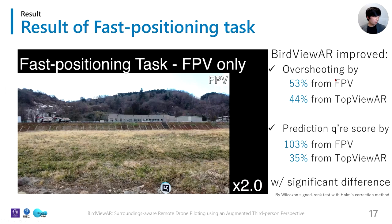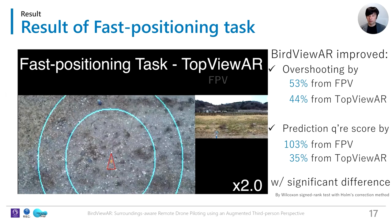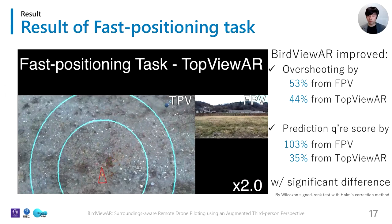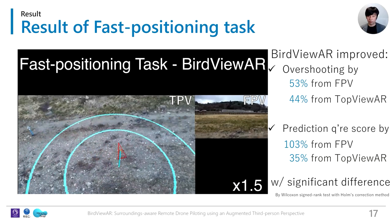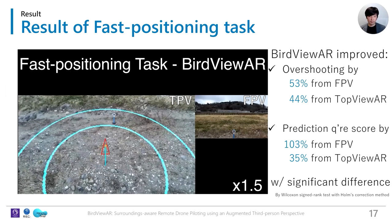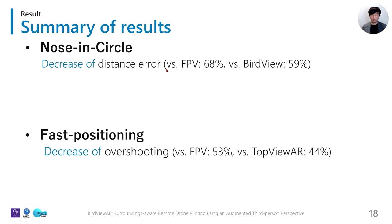In the fast-positioning task, we compared FPV only, TopViewer (top view with AR overlays), and BirdViewer. With FPV only, the pilot cannot see the motion direction, making it difficult to position at the target precisely. With TopViewer, the pilot can see the area but the narrow field of view in the direction of travel prevents accurate prediction. BirdViewer's automatic control helps the pilot's prediction and enables precise real-time path planning. BirdViewer significantly improved overshooting distance and questionnaire scores for prediction compared to the other interfaces.